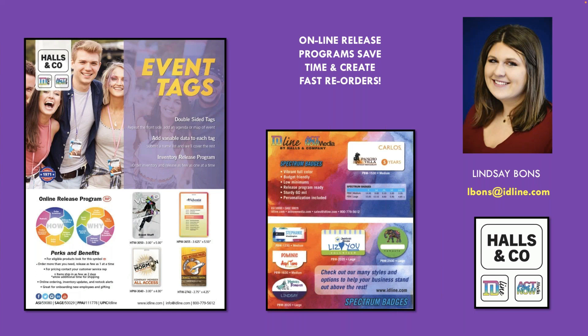Lindsay's here. She's going to talk about badge release programs. I've sold a lot of name badge programs in my life, and IDLine did all their release programs for me — they work wonderfully. Are you there, Lindsay?